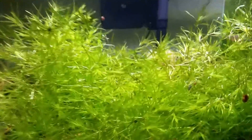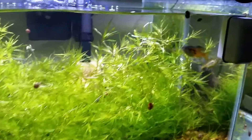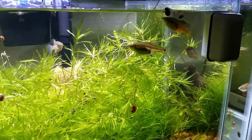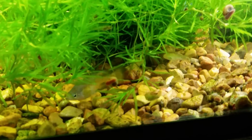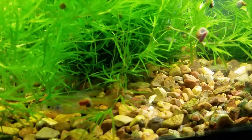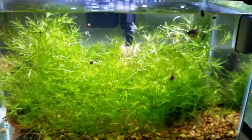Right next to them, this is where I have my Skiffia multipunctata, Lago de Camicuero. This group has been pretty prolific so far. There's a male up there and a female with a gravid spot. You can see there's a bunch of fry in here — right there in that shot I think that's six fry. Wonderful. Skiffia multipunctata, Lago de Camicuero.